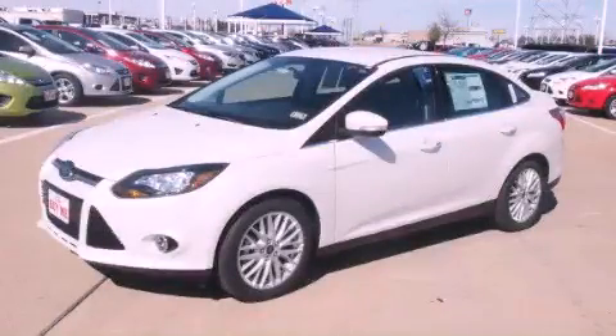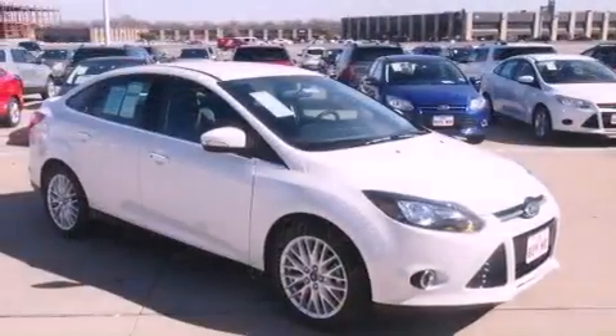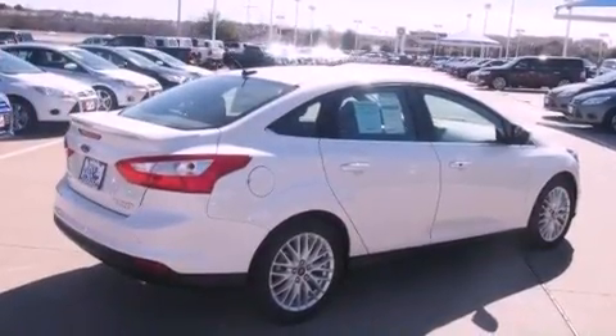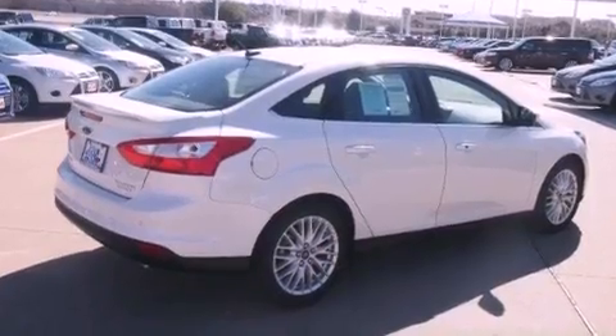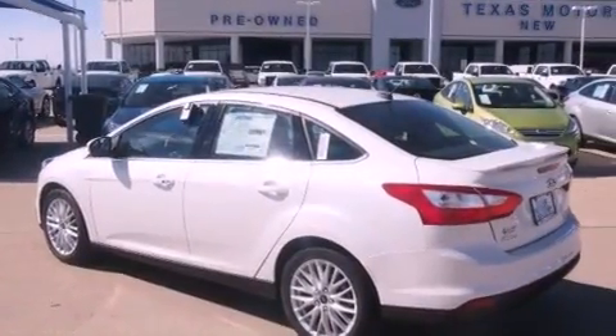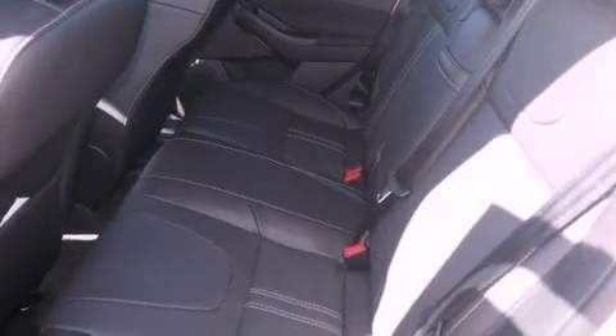This is a brand new 2013 Ford Focus. Its top features include a navigation system, a rear-view camera, a remote start feature, heated front seats, a 10-speaker audio system, satellite radio, aluminum wheels, and traction control and stability control systems.